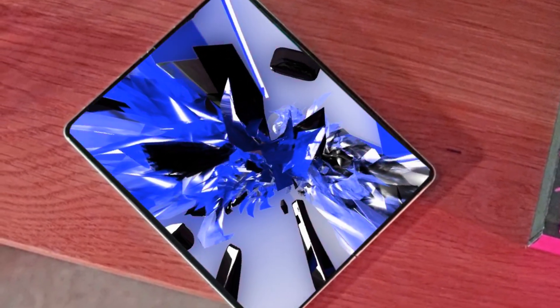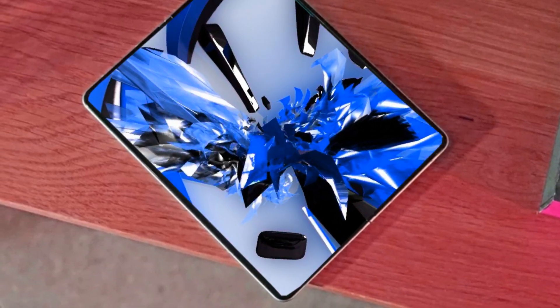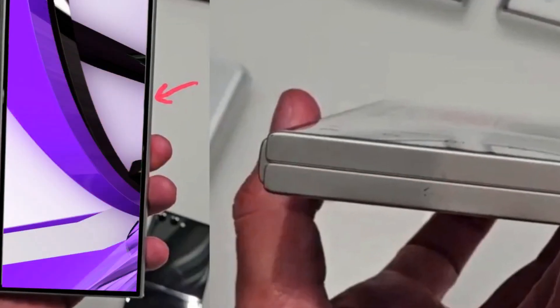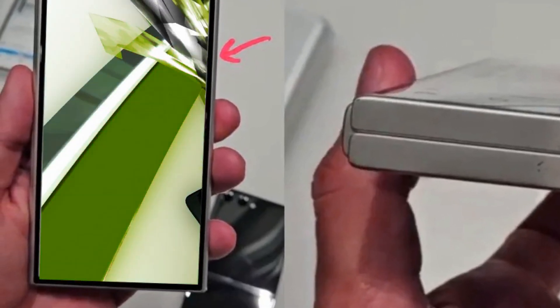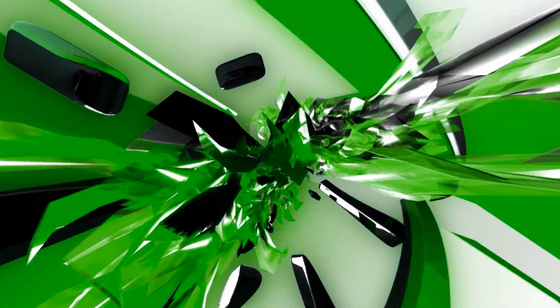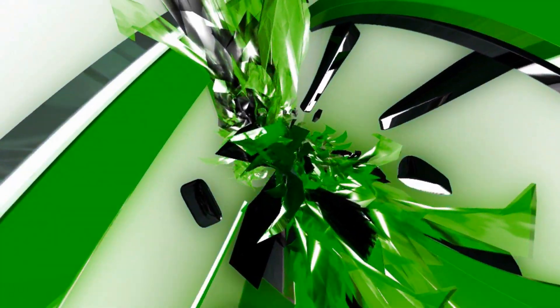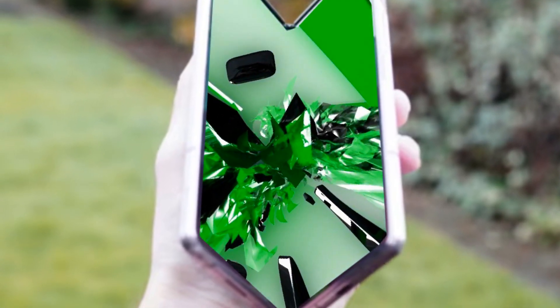One consistent critique of the series has been the cover screen size and functionality. Rumors are swirling about a significant overhaul in both the aspect ratio and usability of the cover screen. Speculations point towards a lighter design to minimize creases, drawing inspiration from the lessons learned from competitors' foldable phones. There are even whispers about an integrated S Pen slot, catering to users' demands for a more practical cover screen experience.